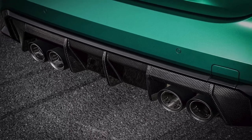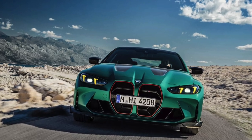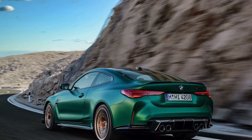The M4 CS accelerates from 0 to 100 kilometers per hour in 3.4 seconds and has an electronically limited top speed of 300 kilometers per hour.